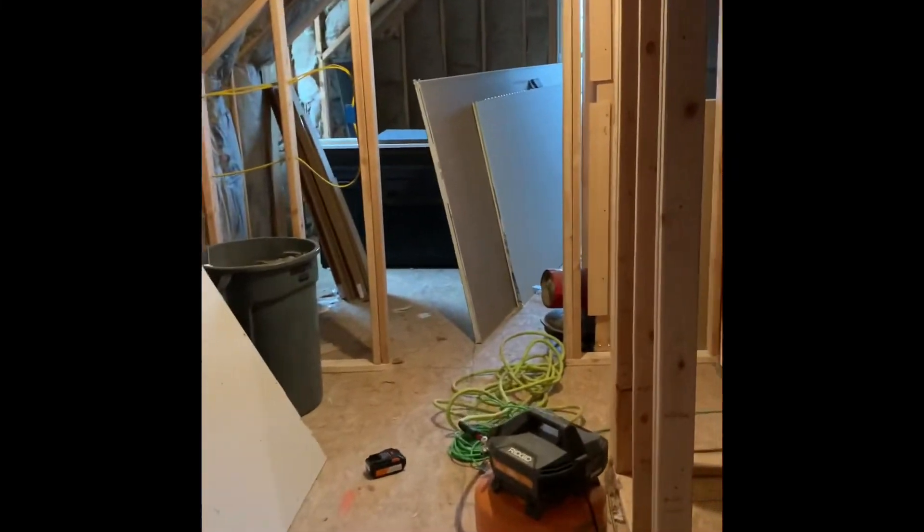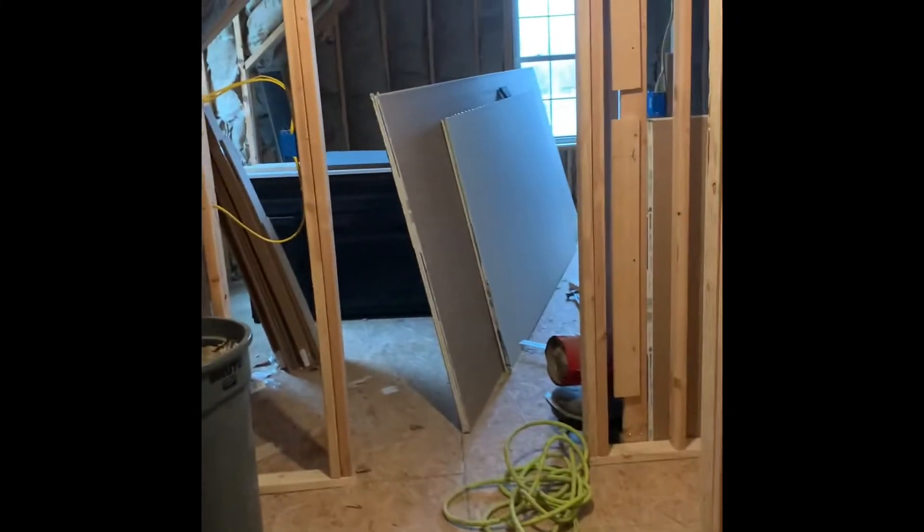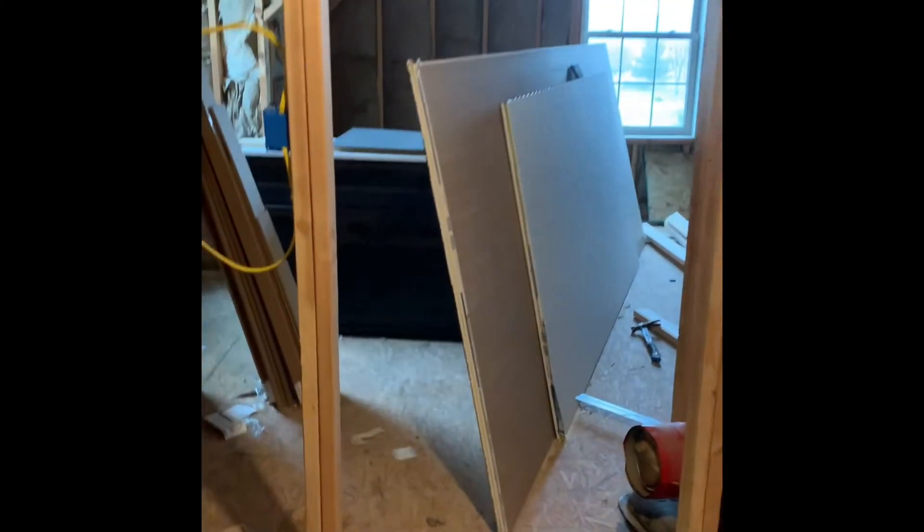We've got a hallway — sorry for the mess, this is still under construction. We've got a bathroom right here with some walls framed in. We insulated the walls between the bathroom and the bedroom at the homeowner's request to keep sound down. We've got to get some plumbers in here. I actually subbed out the rest of the drywall because I'm too busy to do it myself.